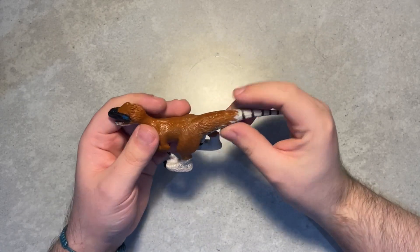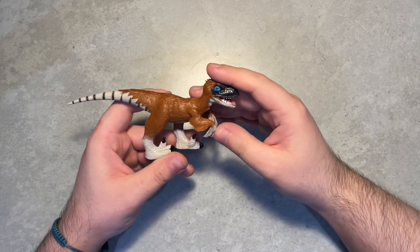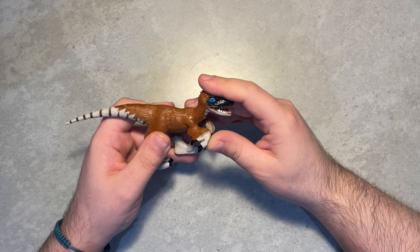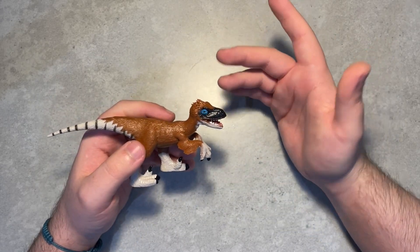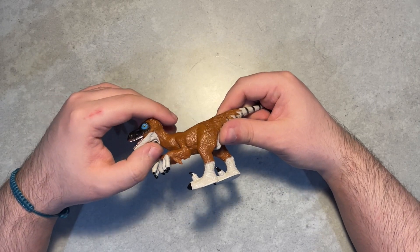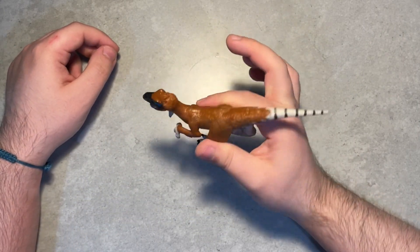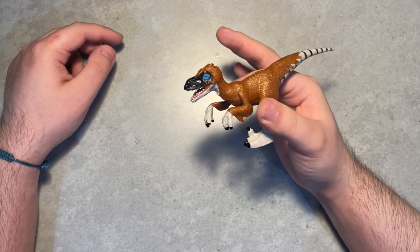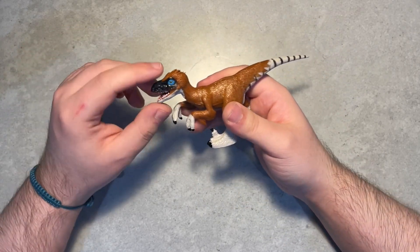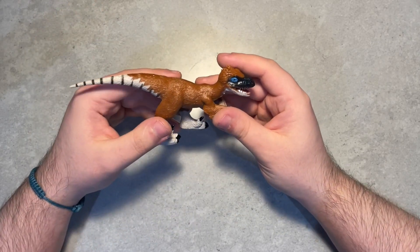Another thing worth mentioning about the colouration: the Natural History Museum has sort of branded their dinosaur representations with specific colour schemes. There were some hand puppets I remember as a kid that had the exact same colours and patterns — a Velociraptor head hand puppet, a plushy version — with these same exact colours.